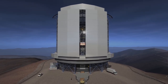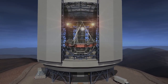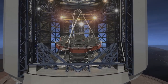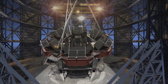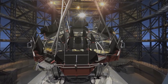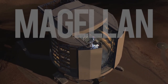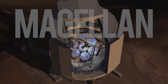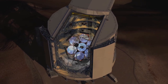Then there is the Giant Magellan Telescope, currently under construction in the Chilean Andes, which will be ready by 2022. It consists of seven 8.4-metre diameter mirrors, making a total effective aperture of 24.5 metres. Housed in a rotating 22-storey-high building, it will produce images ten times sharper than Hubble, with a total collection area of 368 square metres.